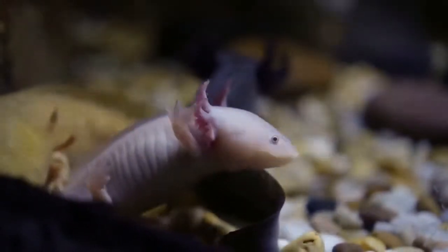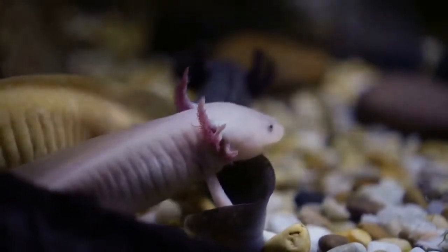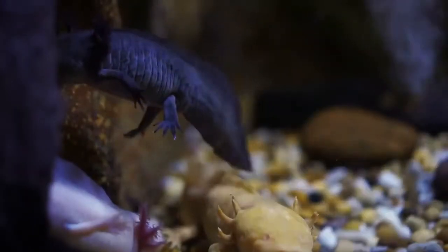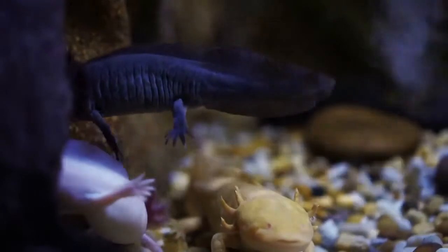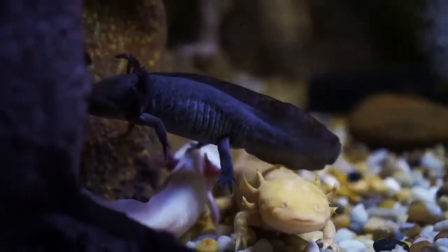You won't find axolotls in typical pet stores since they require conditions different from most other lizards and snakes. However, they are widely available from private breeders and axolotl enthusiasts. A 10-gallon aquarium should be sufficient for a single axolotl, but since they tend to make a lot of mess, you might decide to go for a bigger one.